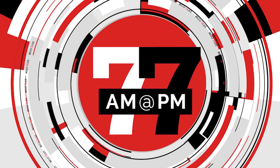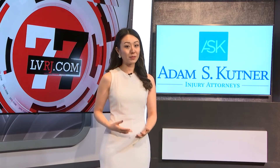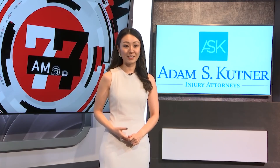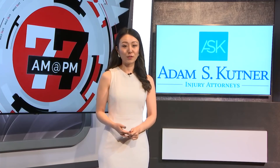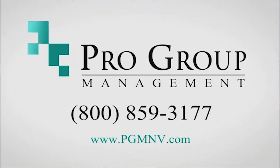Thank you for watching 7 at 7. We'll be bringing you more continuous coverage of Resorts World Las Vegas through our website, LVRJ.com. It's set to officially open to the public at 11 tonight. I'm Jen Ah — we'll see you later. Review Journal Studios, sponsored by Adam Kuttner — get the maximum settlement as quickly as possible. This 7 at 7 update, sponsored by Pro Group Management. You're watching 7 at 7 from the Las Vegas Review-Journal. We'll see you tomorrow.